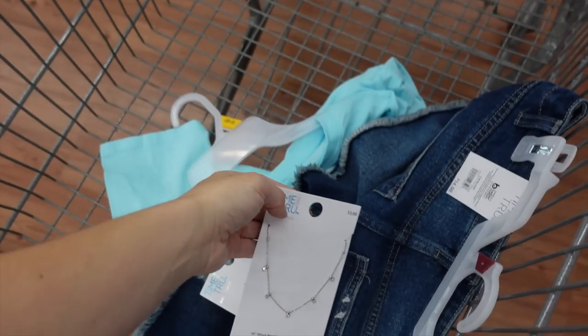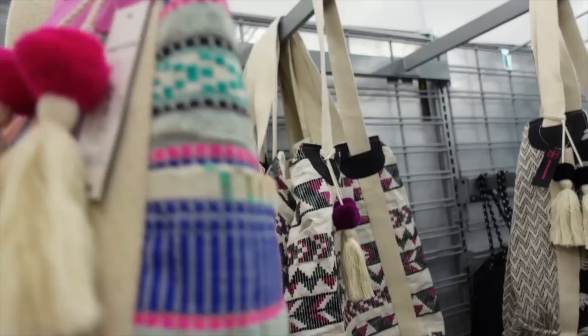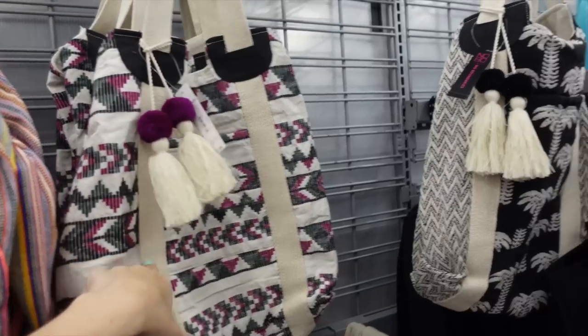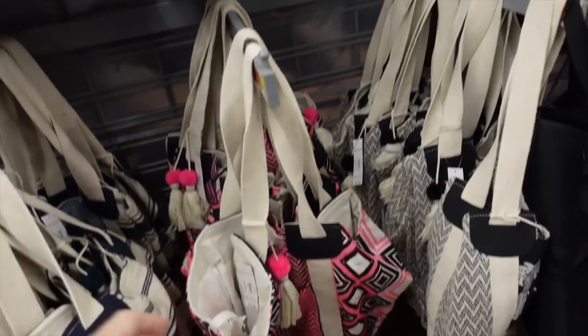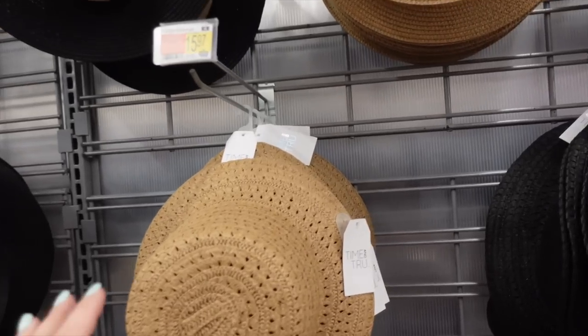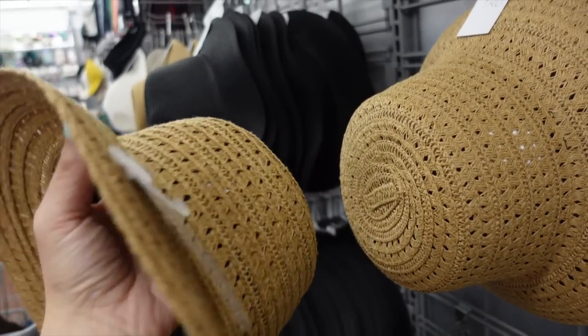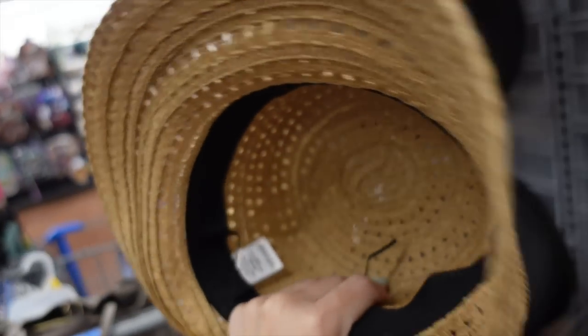For jewelry I like these little silver hoops at $3.88 from Time and True, and a station necklace also at $3.88. The tote is from No Boundaries at $17.98 — comes in purple and black, black and white, pink and black, and navy.